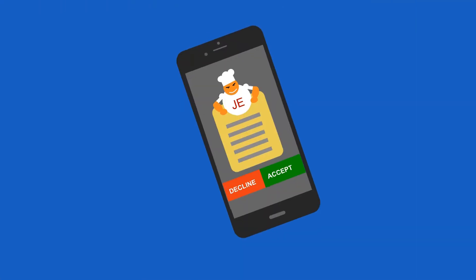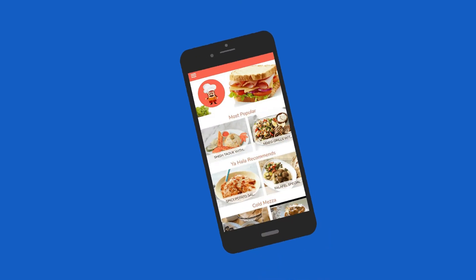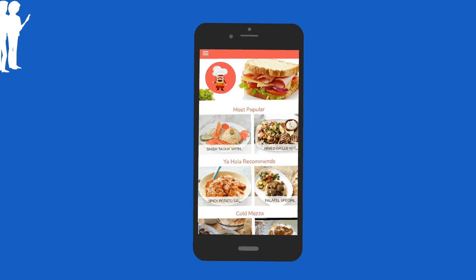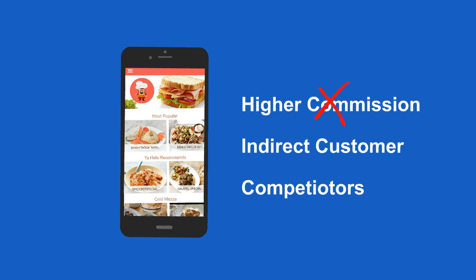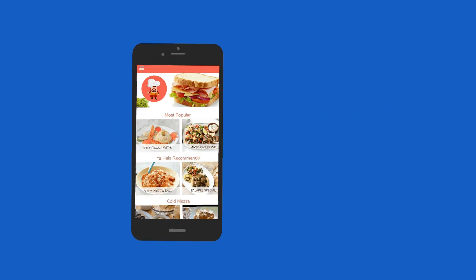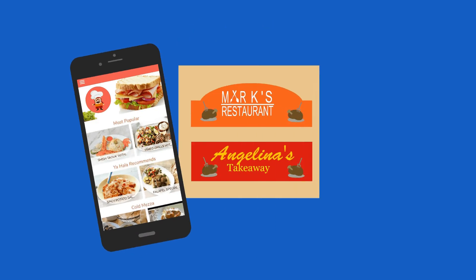We are not asking you to stop accepting orders from other sources, but it is only wise to gradually move customers to your own app so you don't end up paying huge commissions and also don't end up losing customers to competitors because of too many choices. Get your own app now for a better brand image and increasing profits.